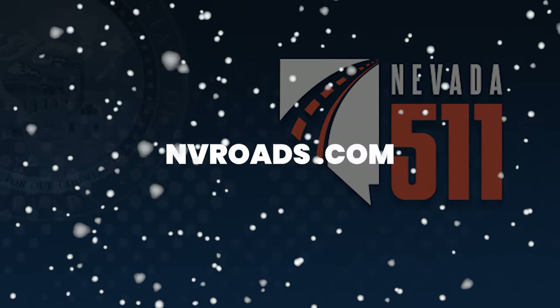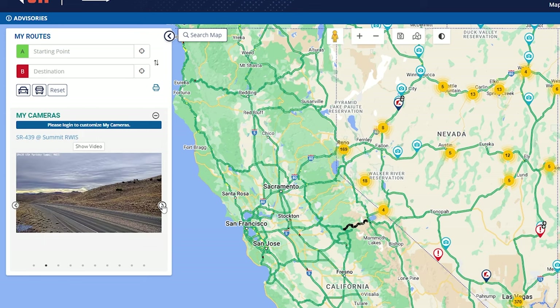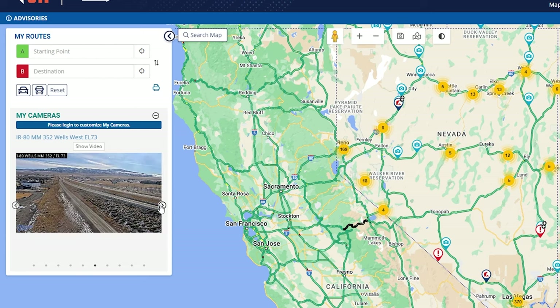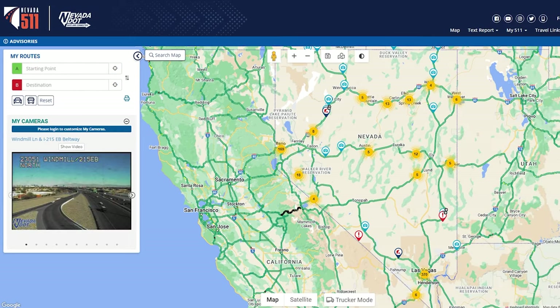If you currently live in Reno or Northern Nevada, or you're thinking about visiting or moving to the area in the winter months, there's an amazing website called nvroads.com — NV short for Nevada. You can see current road conditions with live webcams throughout the entire Reno-Sparks area, mostly on the freeways — 395 going north and south and I-80 east and west. I sometimes check this website daily or hourly if it's currently snowing or the roads are very icy. If I have to drive somewhere to show some homes, I check it out and figure out how much extra drive time I need.